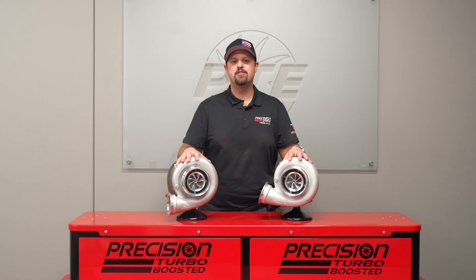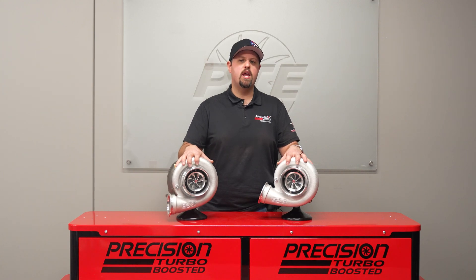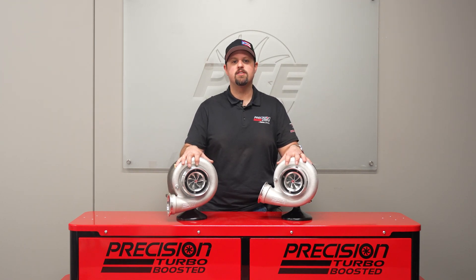Hey guys, this is Chris with Precision Turbo and I'm excited to announce our brand new lineup of next-generation Sportsman turbochargers.